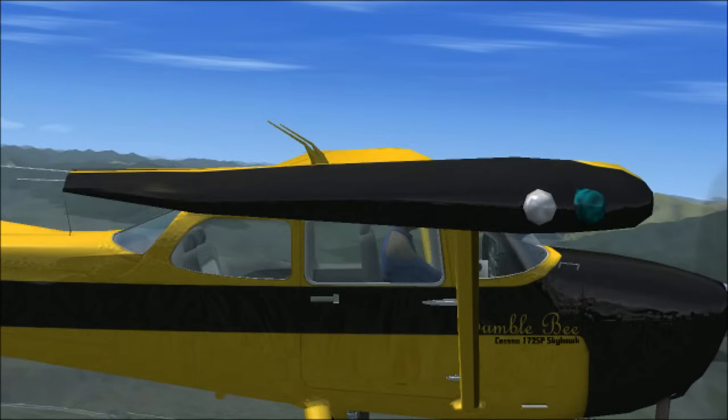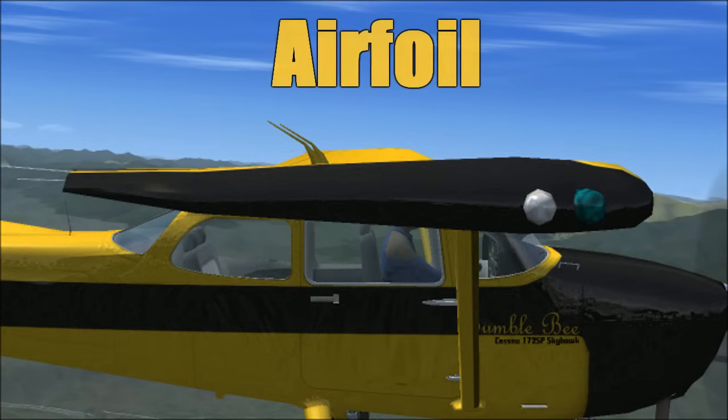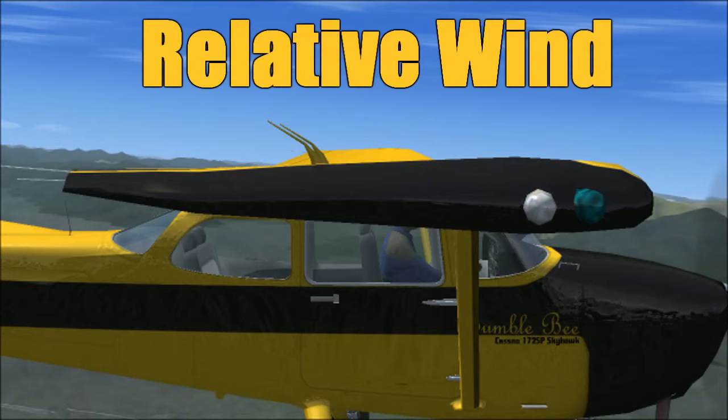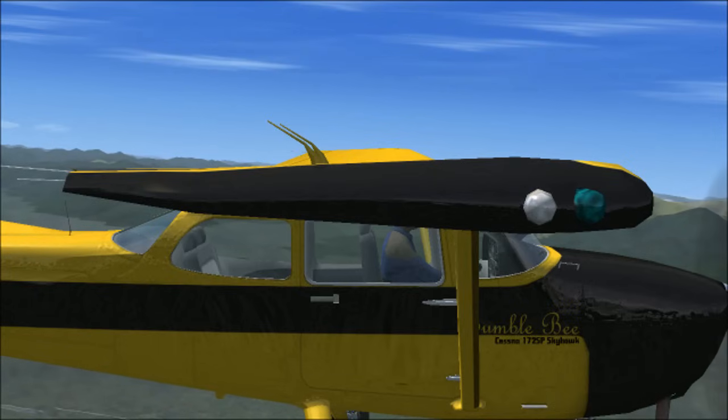The wing itself doesn't generate lift — it's more about the shape of the wing. The wing is shaped like an airfoil. In normal forward flight, wind passing over the wing, called relative wind, is what helps the airfoil generate lift.